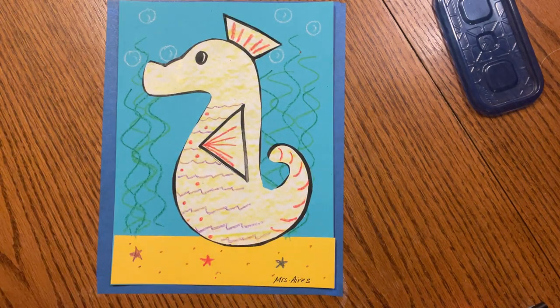I sure hope you had fun learning about seahorses — I know I did. Thanks, friends. Bye-bye!